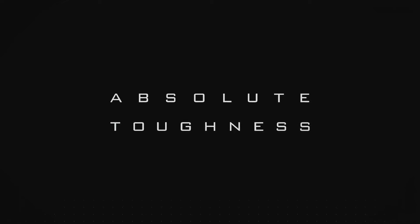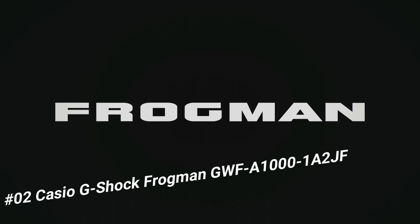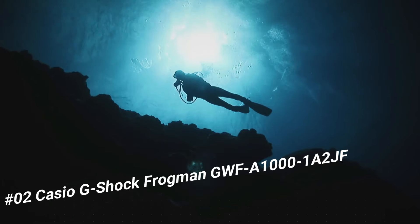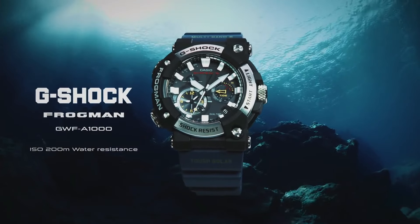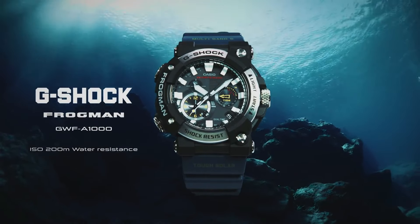Number 2: Casio G-Shock Frogman GWF-A1001A2JF. The watch is very accurate and comfortable. Great wrist presence. Case diameter: 5.3 cm. Case thickness: 19.7mm. Band color: blue. Dial color: black. Item weight: 4.2 ounces. Movement: Japanese quartz. Water-resistant depth: 200m.